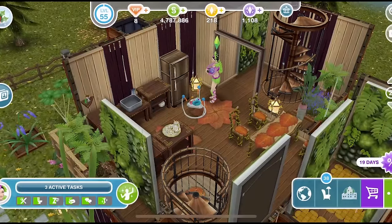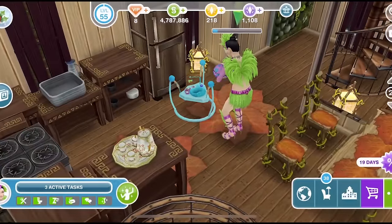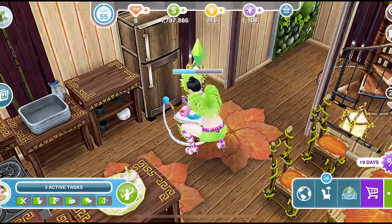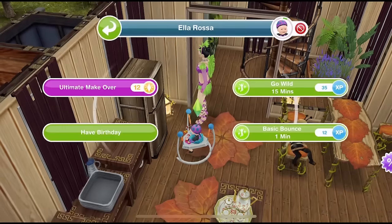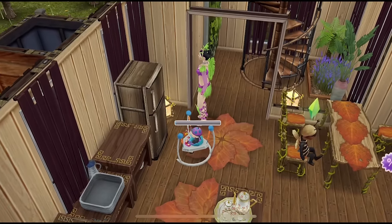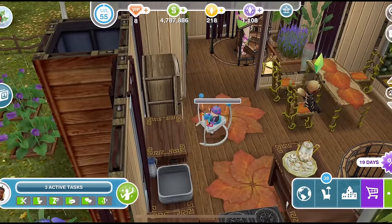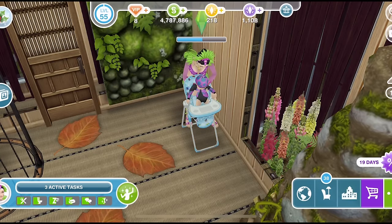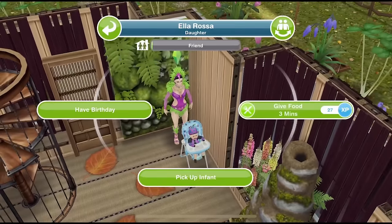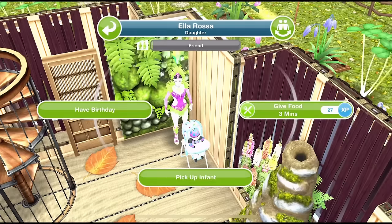Babies do have specific items for them as well. They have an infant bouncer — you can put an infant in a bouncer and they will bounce away. Once they're in the bouncer you can click on them and they can go wild or basic bounce, which is so cute. They also have a little high chair. You can put the baby in the high chair and once your baby is in the high chair, if you click on them you can give food or pick them back up again.